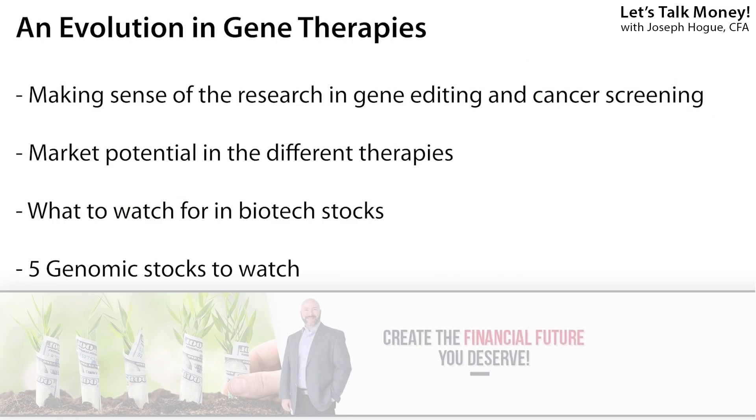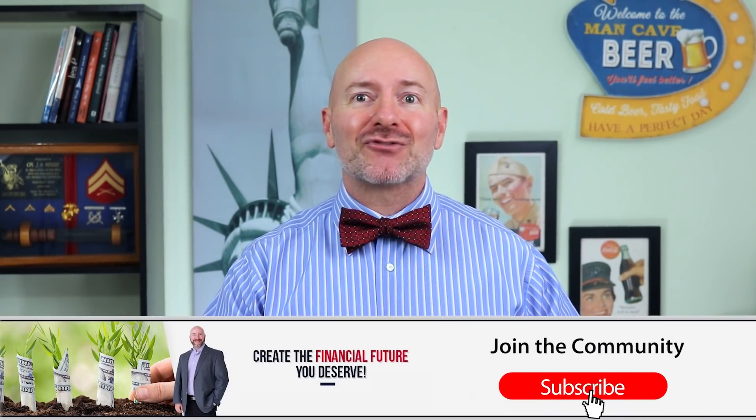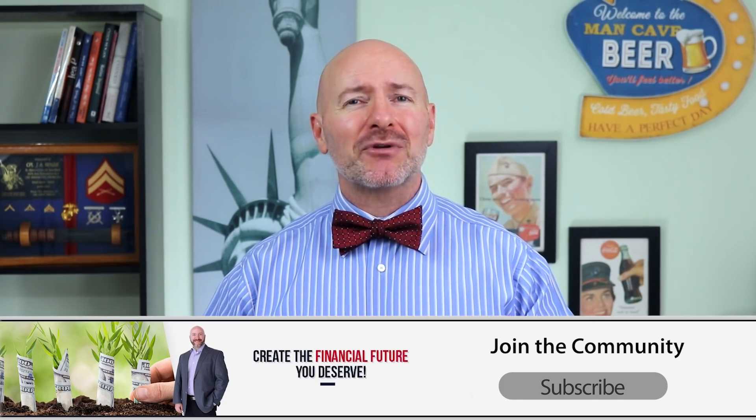In this video, I'm going to break down the most important research in gene editing and the trend to multi-cancer screening. We'll look at the market potential for biotech advances and how to find the best stocks to buy. Then I'll reveal what to watch for in biotech stocks and the five genomic stocks to buy ahead of this medical revolution. The biggest factor to remember here is just the speed at which this trend is accelerating.